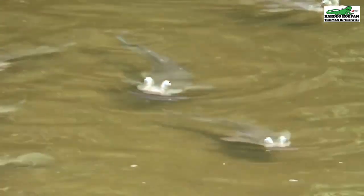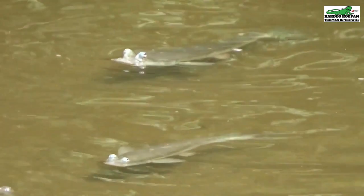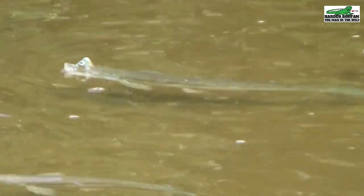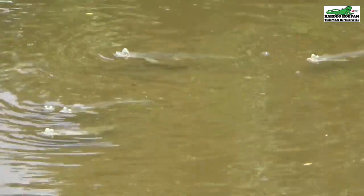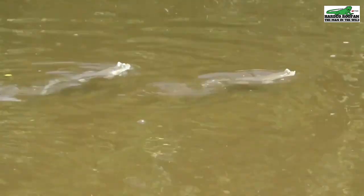Mating for these fish can be a challenge, as their reproductive organ is located either on the left or right of their body. Mating is only accomplished if a male finds a female whose organ can align with his. They are live bearers, meaning the female gives birth to live offspring, usually in batches of 10 to 15.